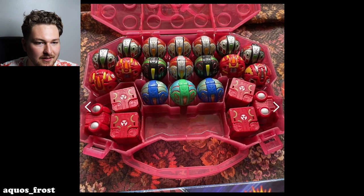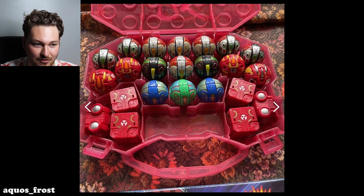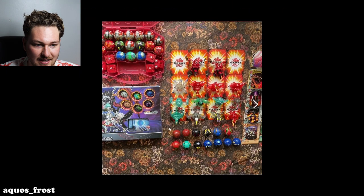And here we go — look at that, that's a lot of Helios. One, two, three, four there. One, two, three, four, five, six, seven, eight, nine, ten, eleven, twelve, thirteen... fourteen, fifteen... sixteen. This man likes his Bakugan.